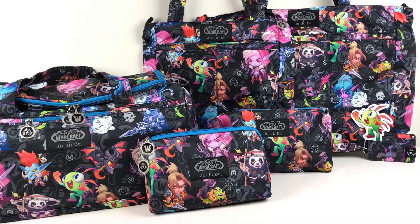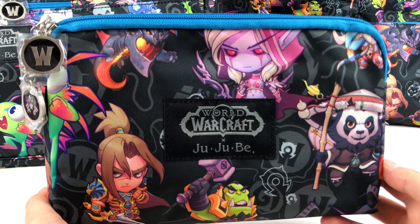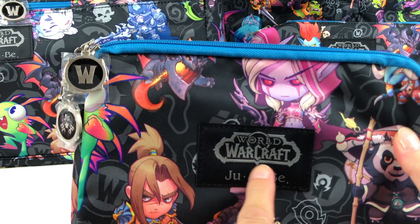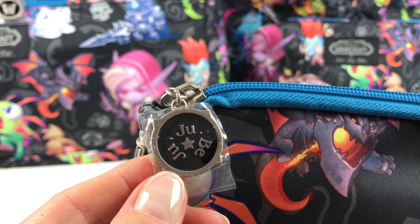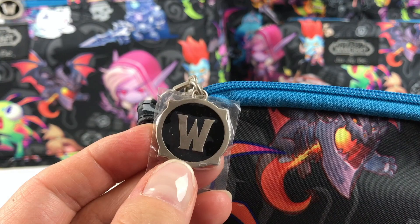So this is the Beast Set. The bags have a dark background with the characters in a very bright colorful print. As you can see, there are different characters from the World of Warcraft games. The tag is pretty cool, but the most cool thing on these bags is that they have the Jujubee name on one side and the World of Warcraft emblem on the other side. This looks really good together.